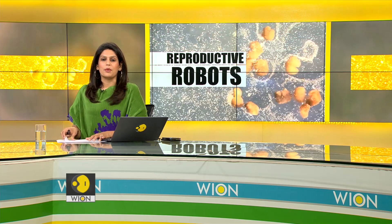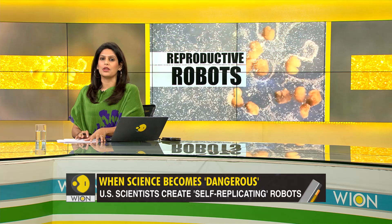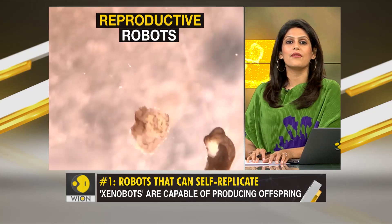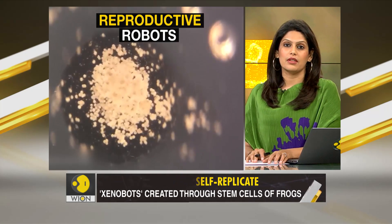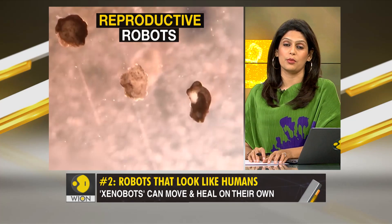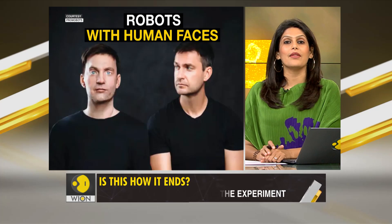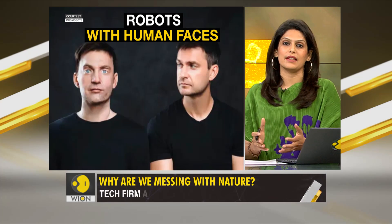As we sat down to prepare our story list for the show, two unusual headlines caught our attention — two very interesting yet frightening stories. The first was about self-replicating robots that can reproduce, create copies of themselves, make babies like humans do. The second story was about a tech firm offering money to people to have their faces imprinted on robots — creating what they call robots with human faces.